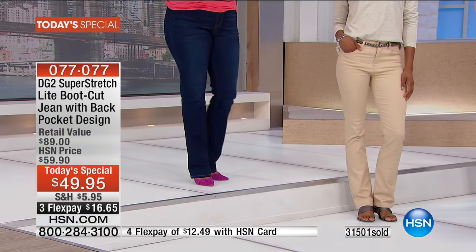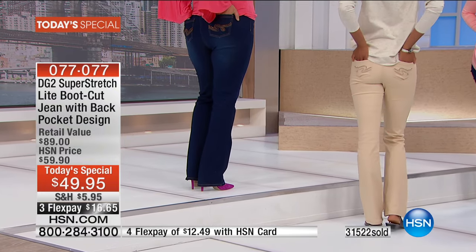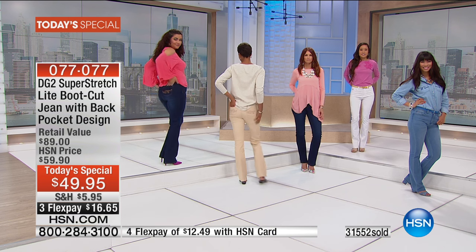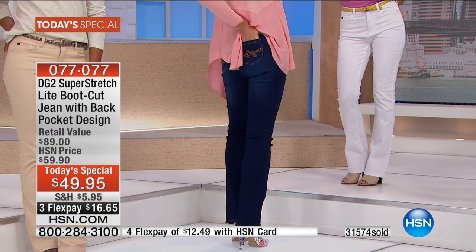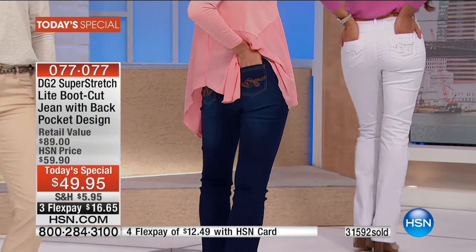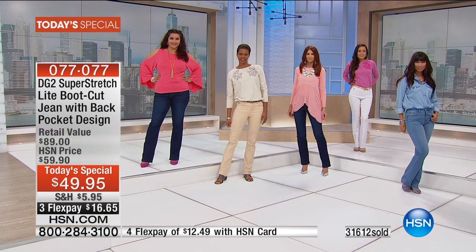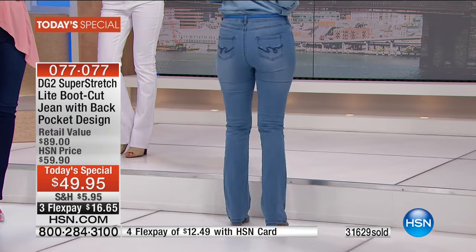A lot of embellished jeans — certainly all the ones I saw in Italy — were in non-stretch, heavy twill denim. It is also much more labor intensive to take a very forgivingly stretchy fabric like super stretch light and embellish it, because we have to make the embroidery stitch stretch along with the rest of the garment. Everything has to be stretchy.